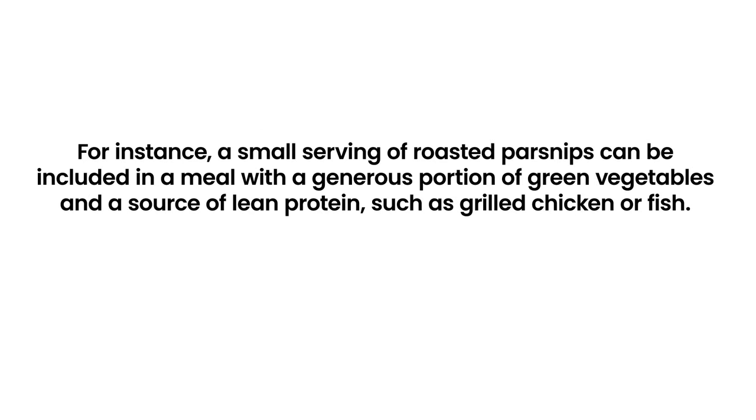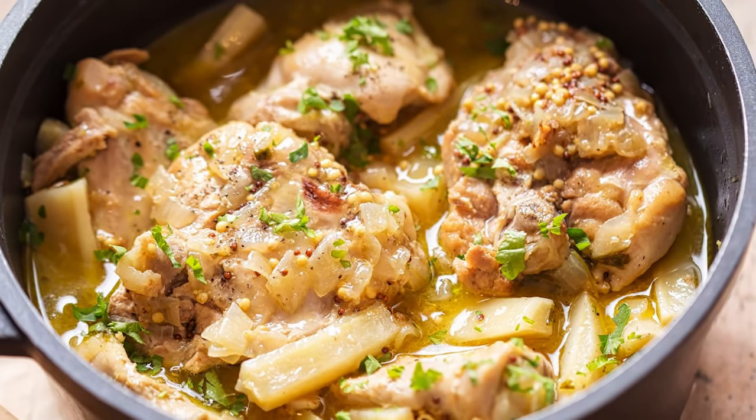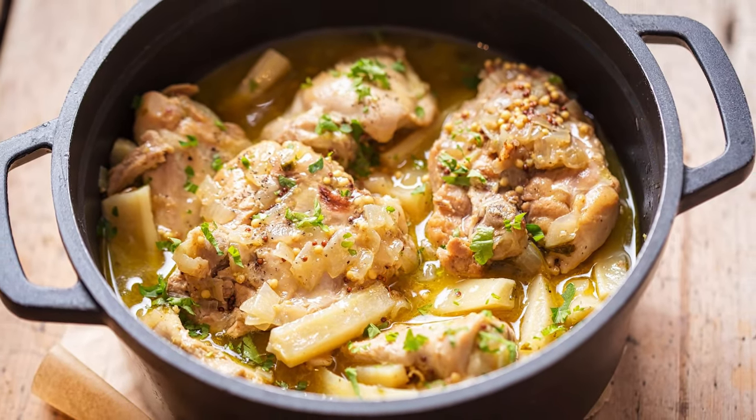For instance, a small serving of roasted parsnips can be included in a meal with a generous portion of green vegetables and a source of lean protein, such as grilled chicken or fish. This combination can help slow the absorption of glucose, making parsnips a more suitable option for those managing diabetes.